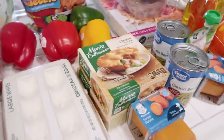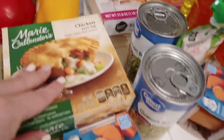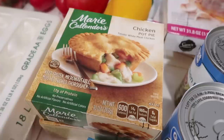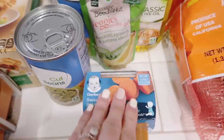Two of these Marie Callender's chicken pot pies, just for those nights instead of going out to Jack in the Box or something. They're like two bucks and I think they're really good, especially if you make them in the oven.